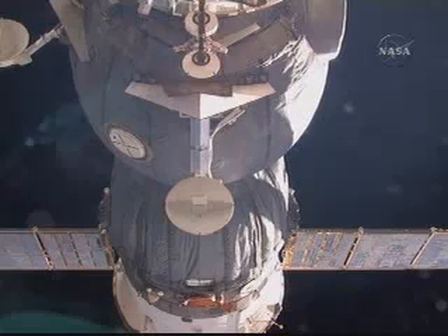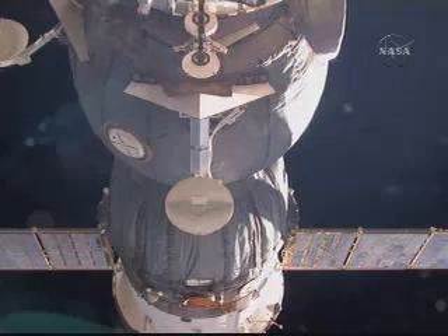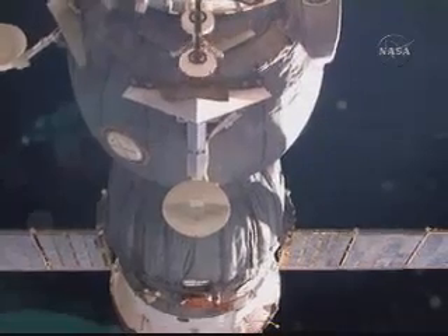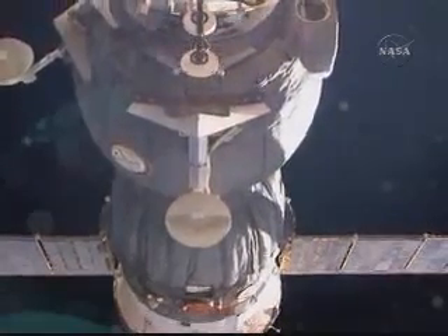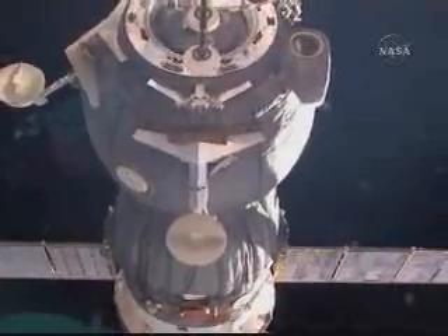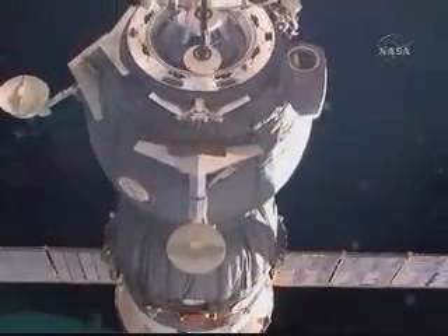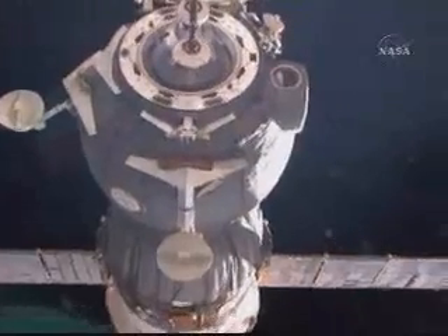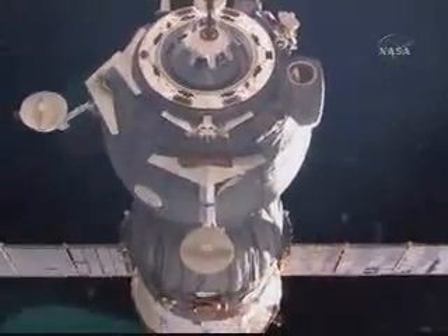Hooks and latches now open, standing by for the springs to initiate a push-off of the Soyuz from its docking port. Physical separation confirmed at 7:16 p.m. Central Time as the International Space Station and the Soyuz TMA-12 are now flying free, passing over the Russian-Mongolian border.